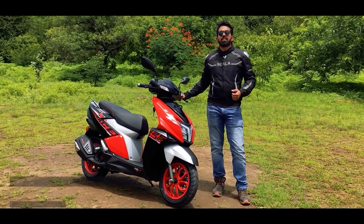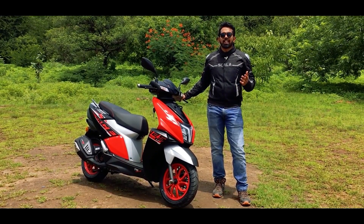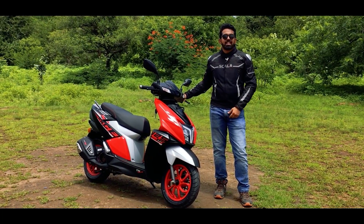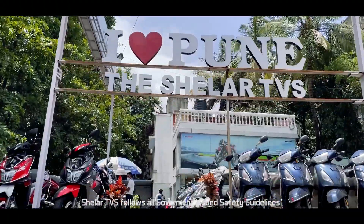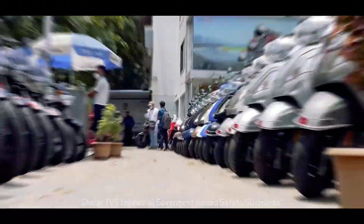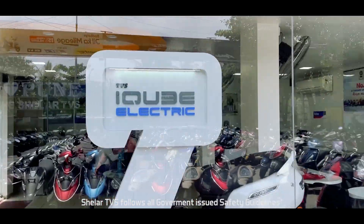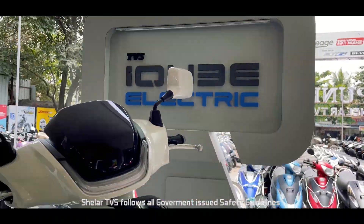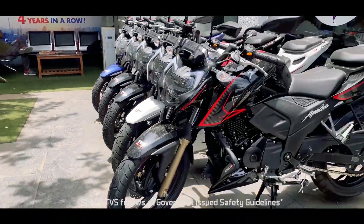Ladies and gentlemen, welcome back to Rev Explorers. I am Abhinav Bhatnagar and here we have the Ntorq 125 Race XP. Special thanks to Shellar TVS Cothroot for providing us this scooter for the review. If you are looking for a TVS product, you can visit their dealership for the best offers in Pune.